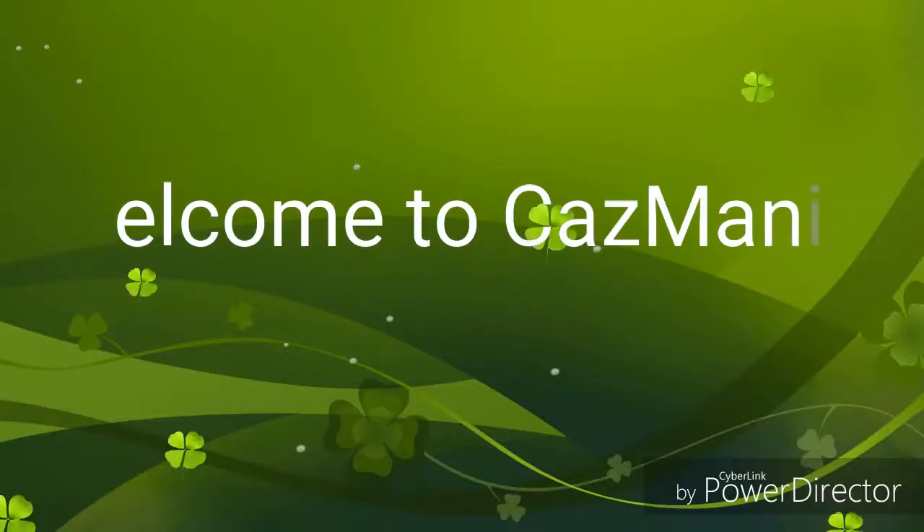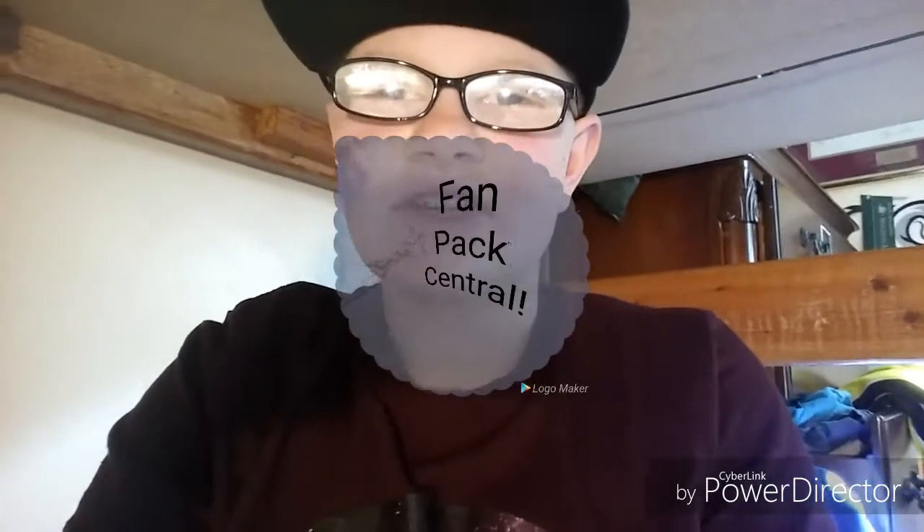Welcome to Kazmania — I'm used to saying that for FanPak Central, but this is my new channel. Many of you might have come from my older, my first channel, FanPak Central. So today, my first video, I'm just going to be showing you my sports collection of football, baseball stuff, and a little bit of basketball stuff too. I'll get right into that.